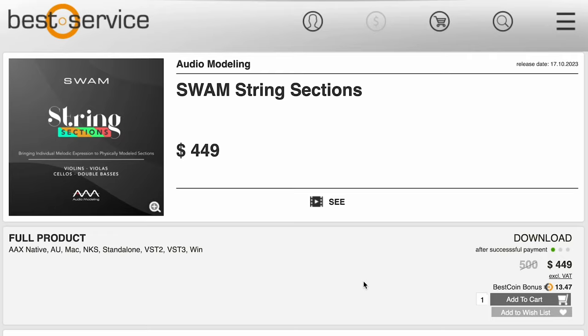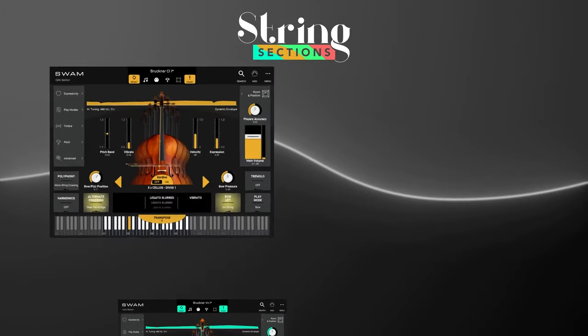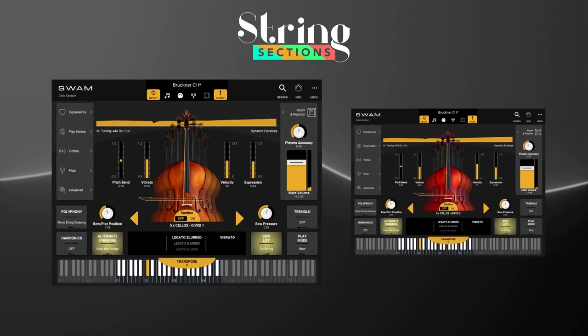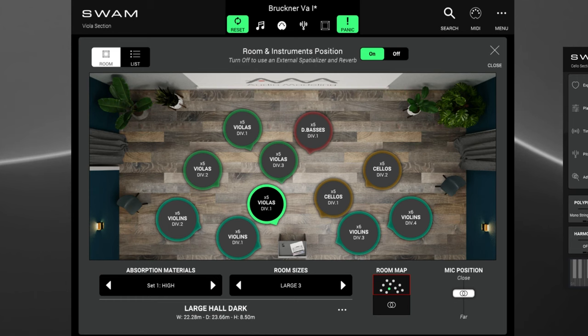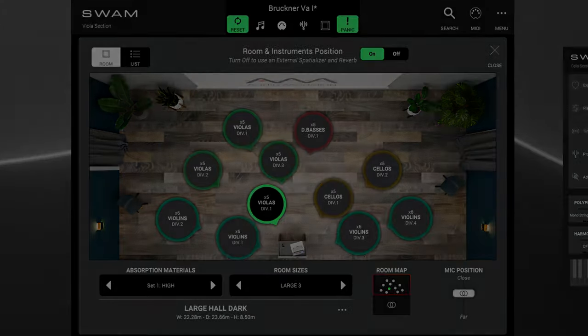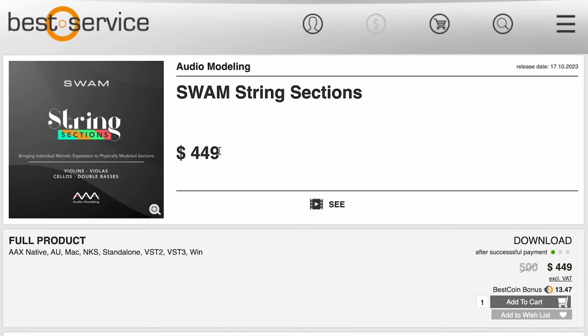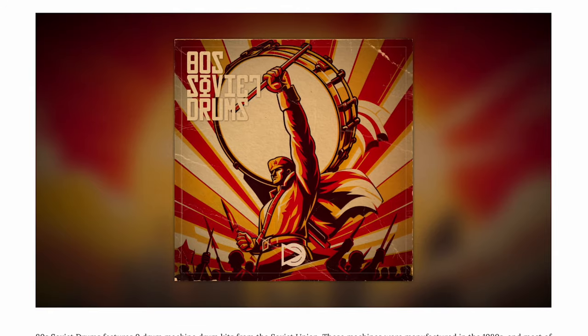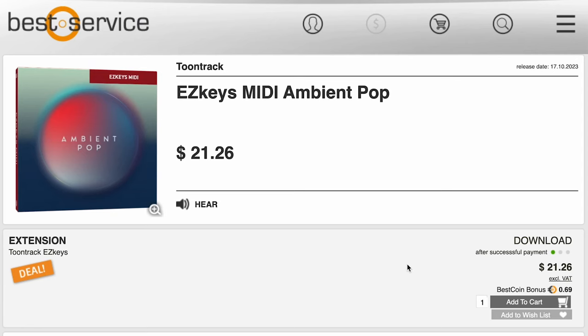Audio Modeling has released SWAM String Sections — their four string instruments: violins, violas, cellos, and double basses — available now for $449, normally $500. Sample Science has ADS Soviet Drums available now for $10. And Tune Trax has a new Easy Keys MIDI Ambient Pop pack available for $21.26.